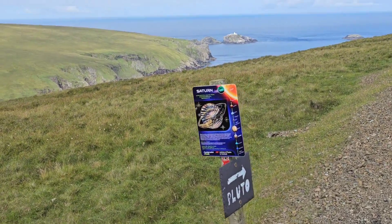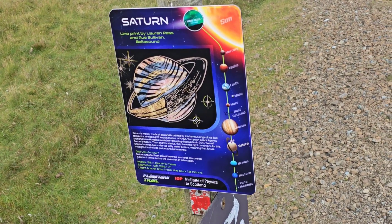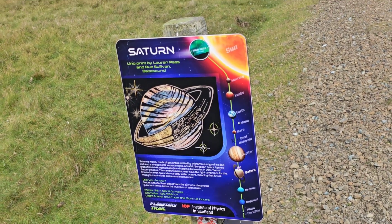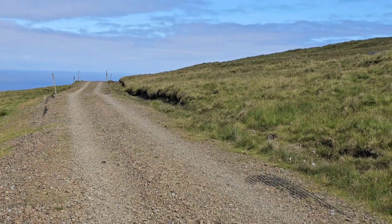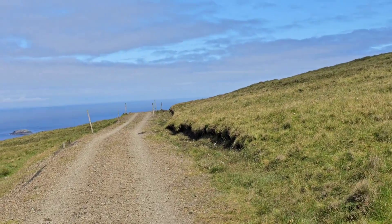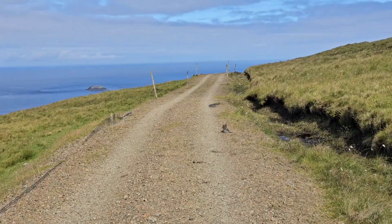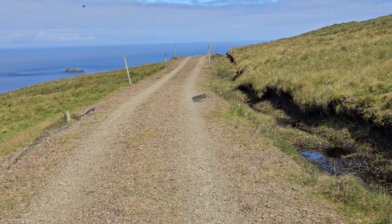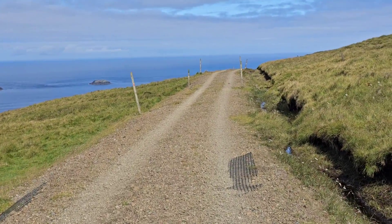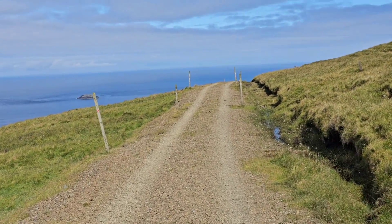Here we are at Saturn. Somebody decided to put tiger stripes on this thing or something — very cool. 1.3 hours, by the way, as I'm sure you're able to see, for light to get from the Sun to Saturn. I'll get this right eventually — 1.3 hours.